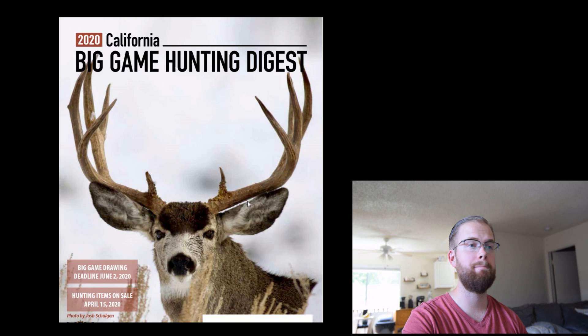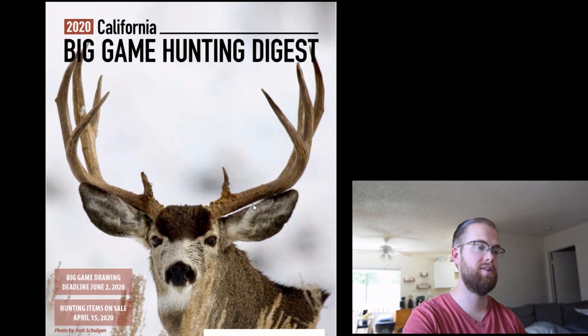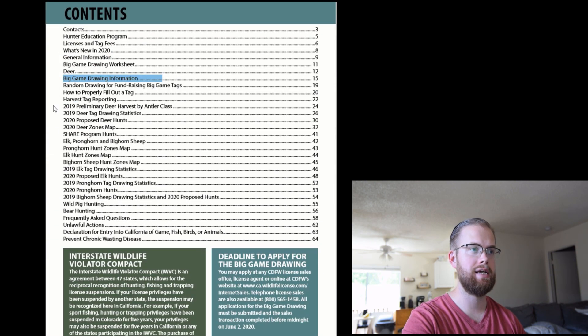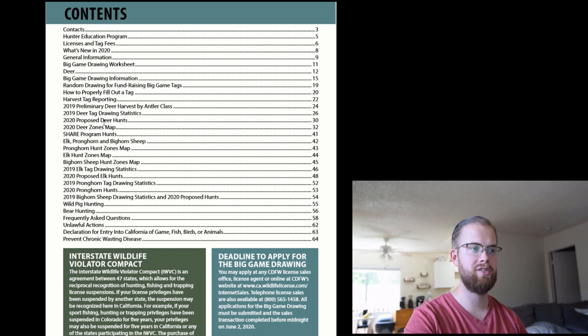Let's dive right into the 2020 Big Game Hunting Digest, particularly the Big Game Drawing coming up in less than a month. The key items to hit on are the license and fees, how the drawing works. This drawing worksheet is super helpful. And then also want to look at the opportunities that are there and any changes that have happened.